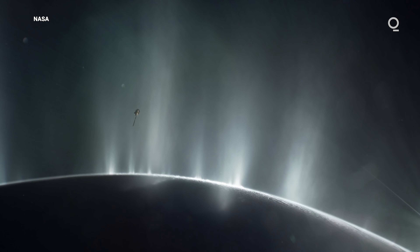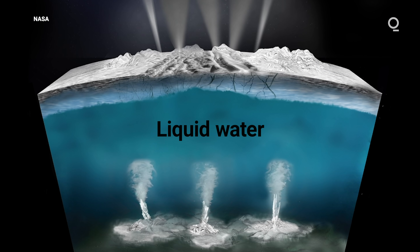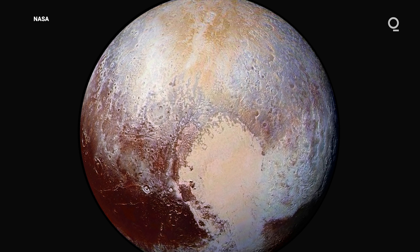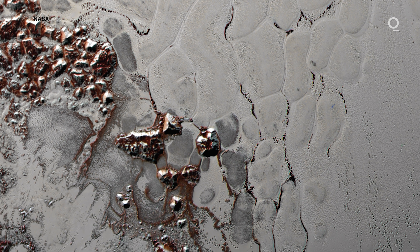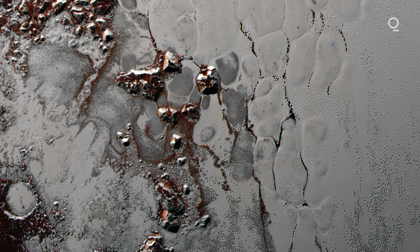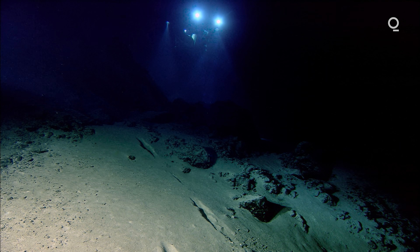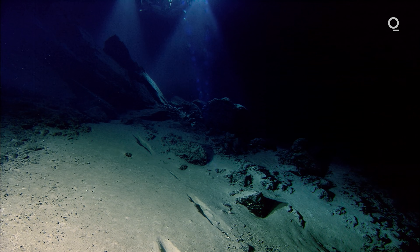Europa, Ganymede, Enceladus — all moons in our solar system with one thing in common: they're suspected to contain liquid water below their icy surfaces. And even further out, we have tantalizing evidence that maybe worlds around Neptune, and potentially even Uranus, could host liquid water. Even Pluto might have a layer of liquid water hiding underneath that icy crust. Experts think that if there is life beyond Earth, these massive oceans are the place we're most likely to find it. NASA scientists and oceanographers are working towards missions that will hopefully find some forms of life, which may be very different from ours, on those other planetary bodies.